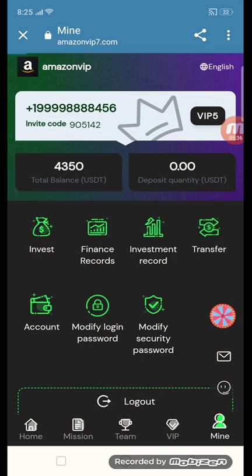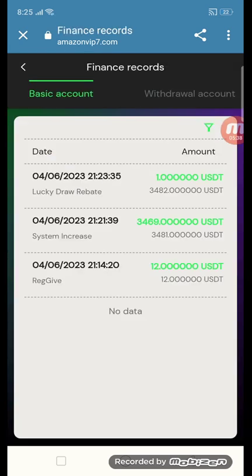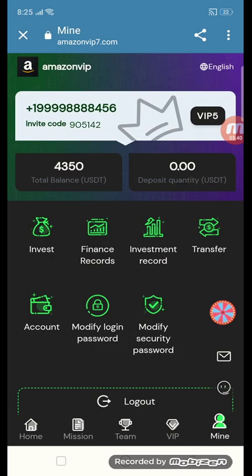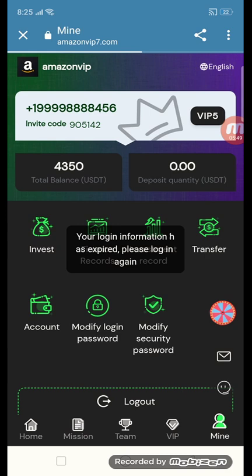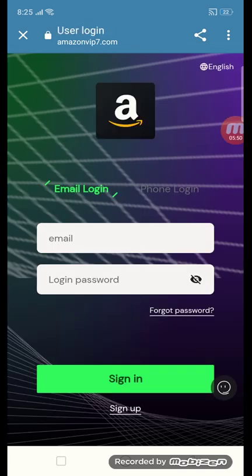This is the financial record section where you can see withdrawals, investment records, transfers, and your amount. You can also change your password here if needed. This is an amazing site where you can earn money from home every day. See you in the next video — take care.